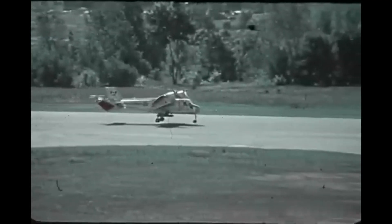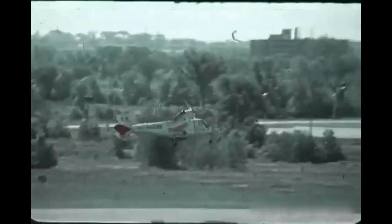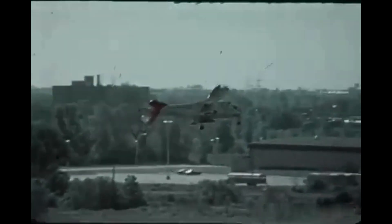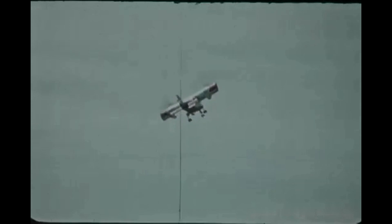After several years of development, the CL-84 made its first flight in 1972. A total of six prototypes were built, but the aircraft never entered full-scale production due to a lack of funding and support from the Canadian government.